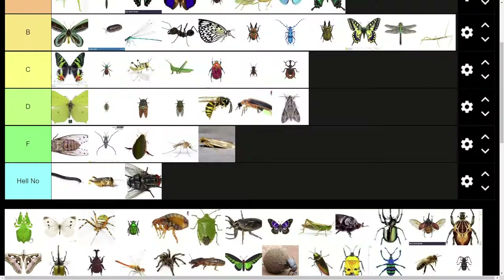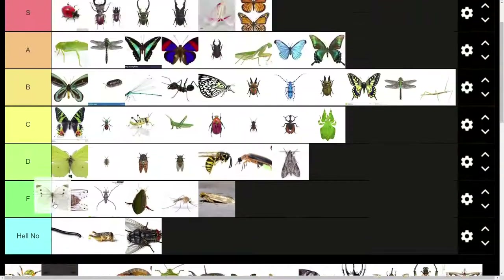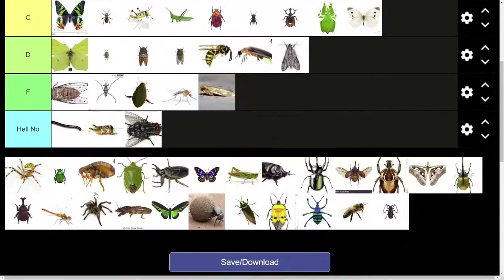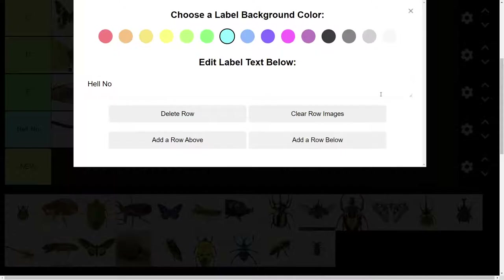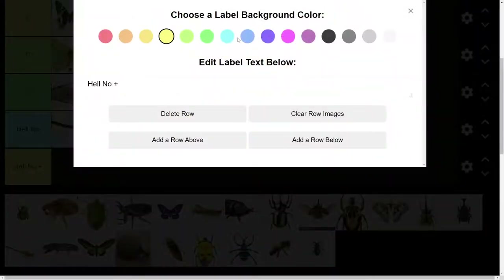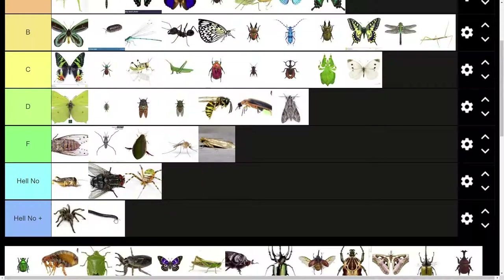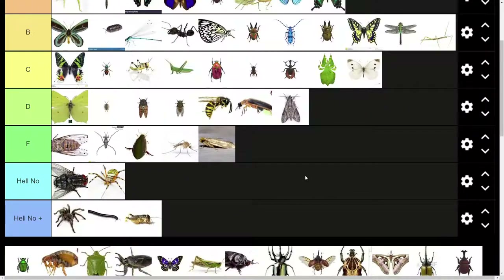I don't know what this is or why it's on the ground, but it's pretty ugly — F tier. This is another leaf bug, but this one looks like it could beat me up, so I'm going to put it down in C tier. We have another moth here — C tier. Okay, this looks like a spider. It has eight legs. This was supposed to be an insect tier list, and this is the only spider — no, there's a tarantula on the list too. Alright, so I guess we are doing spiders too. We're going to need Hell No Plus to deal with some of these. We'll put the tarantula and the millipede and the centipede down there. So we have Hell No and Hell No Plus down underneath F tier because all of these bugs can die.